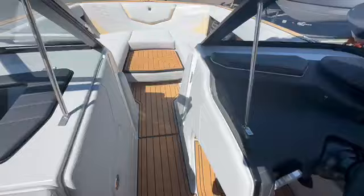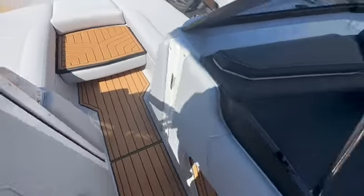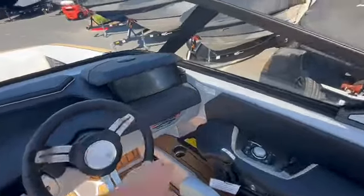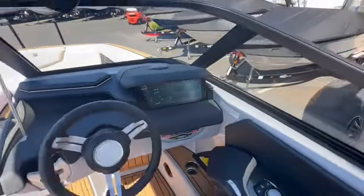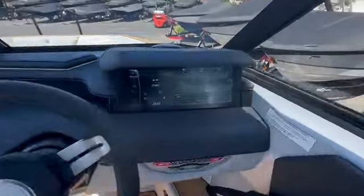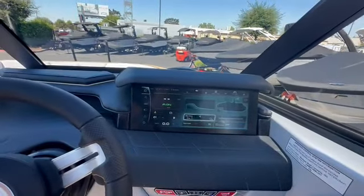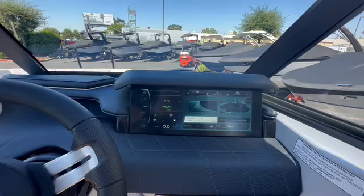This boat also has the pocket door wind dam. We've got wireless phone charger, helm command control — turn those nav lights back off. The screen is so easy to control; it's all touch screen, or you can use the helm command.